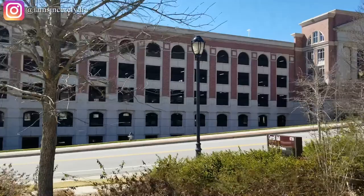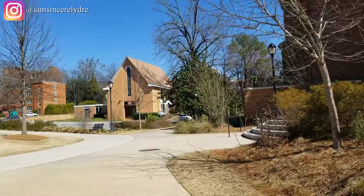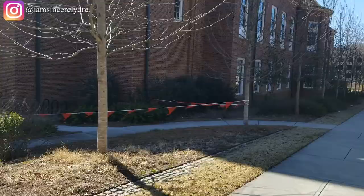Now this is the Holl Street Deck. Right now we're looking at the back of the BLC, which is the Business Learning Commons. If you're a Terry major or a business major, you'll spend a lot of your time here. There's a lot of buildings, so we're going to try to get into it on the other side.